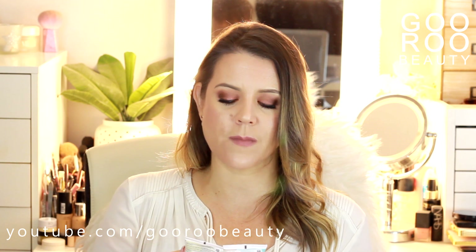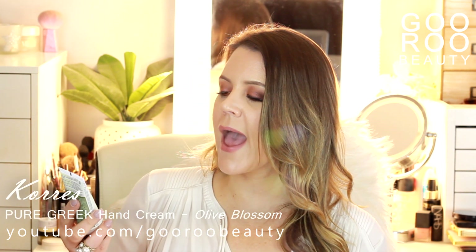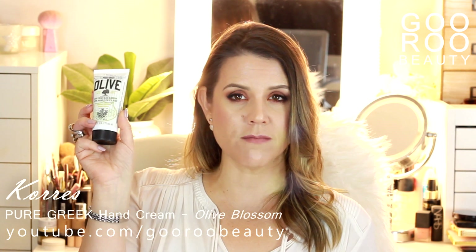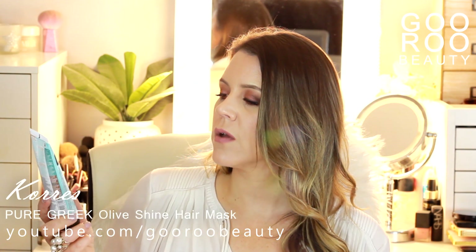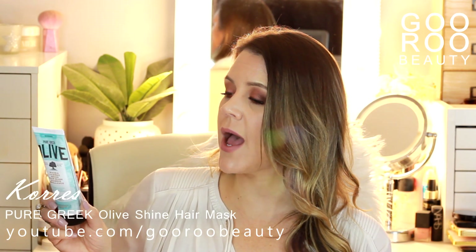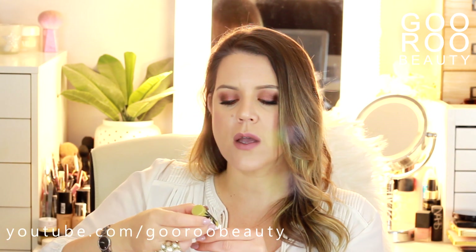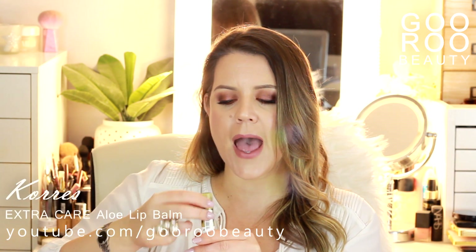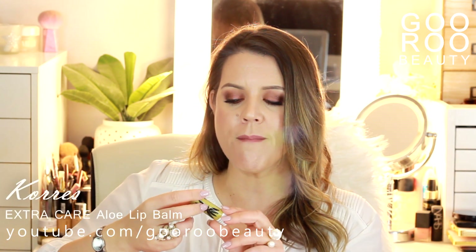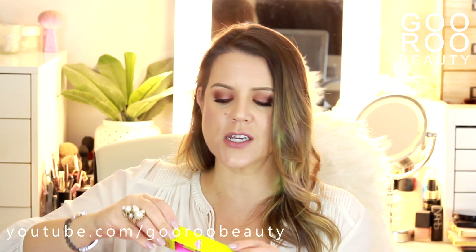I received some new products from Mecca Cosmetica to try from Korres: the Pure Greek Olive Hand Cream in Olive Blossom and the Pure Greek Olive Shine Hair Mask for normal hair. I don't mind a bit of shiny hair so I'd definitely give that a try. We also have the Korres Extra Care Aloe Lip Balm.